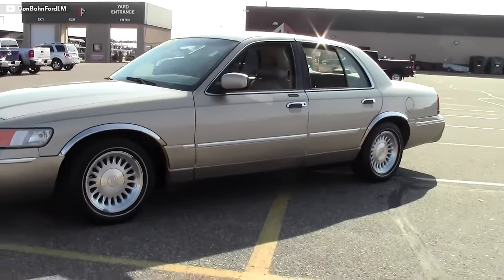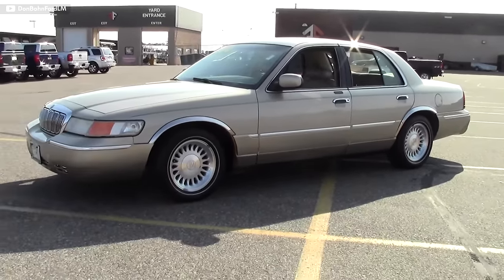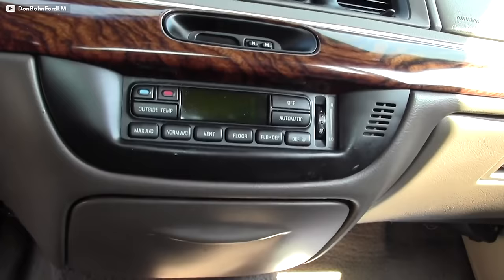For as many Crown Vics as are on the road today, most of the Panther platforms were actually being sold as the Mercury Grand Marquis. The Grand Marquis had pretty much the same guts under the hood, but it had a more stylish grille, leather interior, and all the remote-access features that were a big deal in the early aughts.